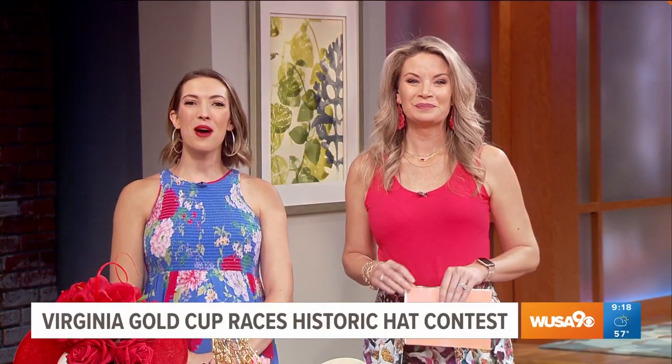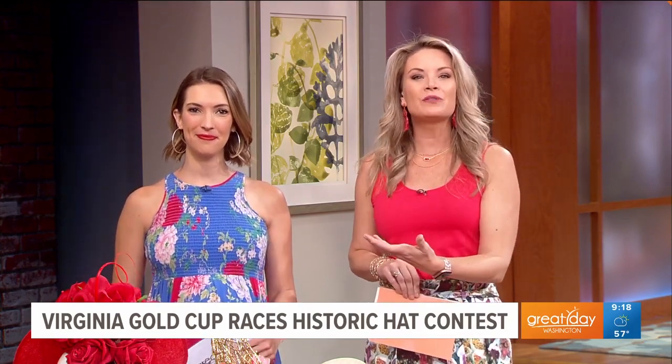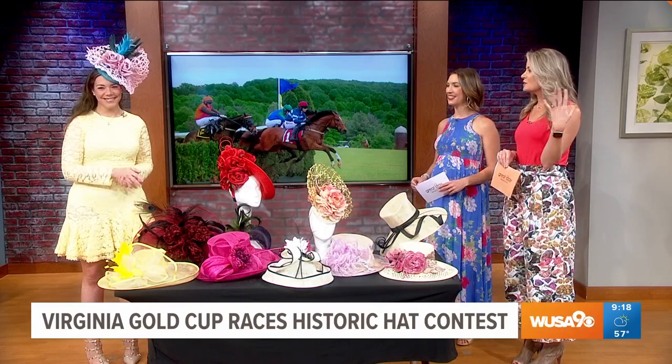It's steeplechase season, and one of the nation's oldest and largest steeplechase events, the Virginia Gold Cup, celebrates its 98th anniversary this year. One of the hallmarks of the legendary event is the hat contest, so we brought in hat expert Devin Zabrovius to show us how to dress to impress.